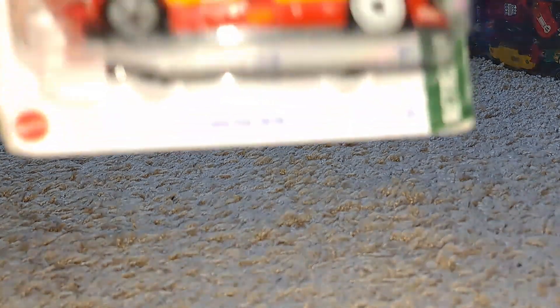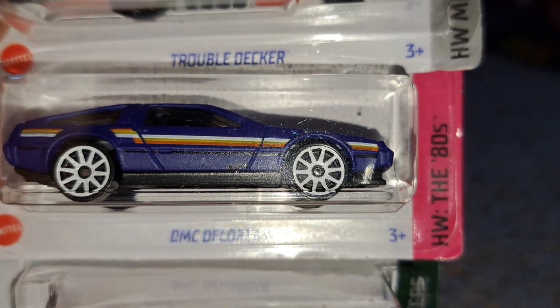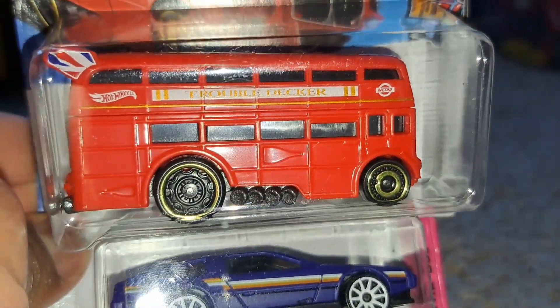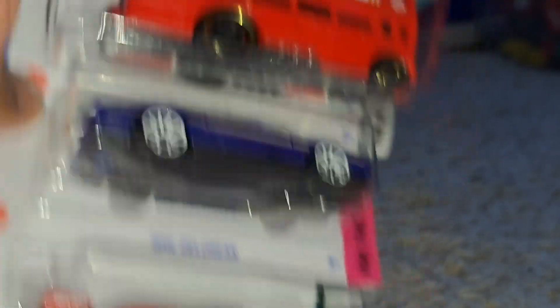Up here I easily found the Mazda 787B — there were like several of them. DMC DeLorean in matte blue this time. And I love double decker buses, so I'm happy to announce we got Trouble Decker in the collection now. Can't wait to see how this does on the track. Pretty sure it'll be miles better than that London bus.